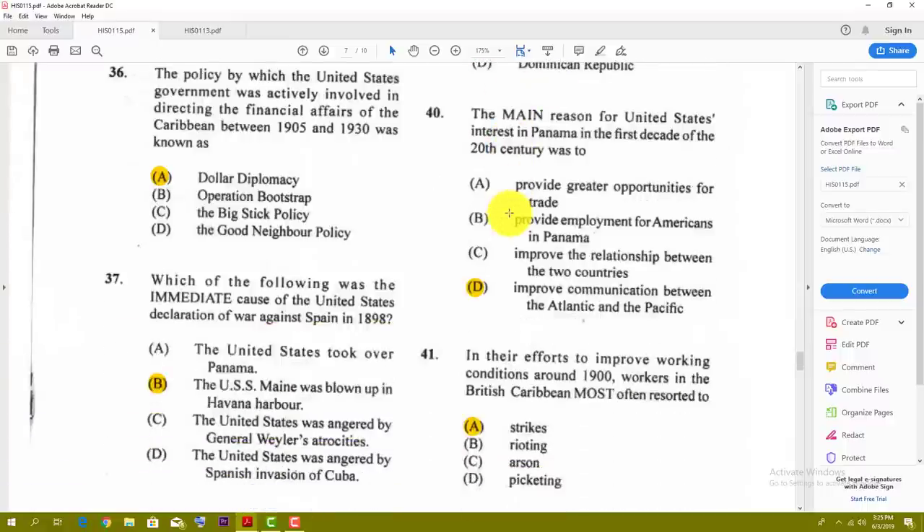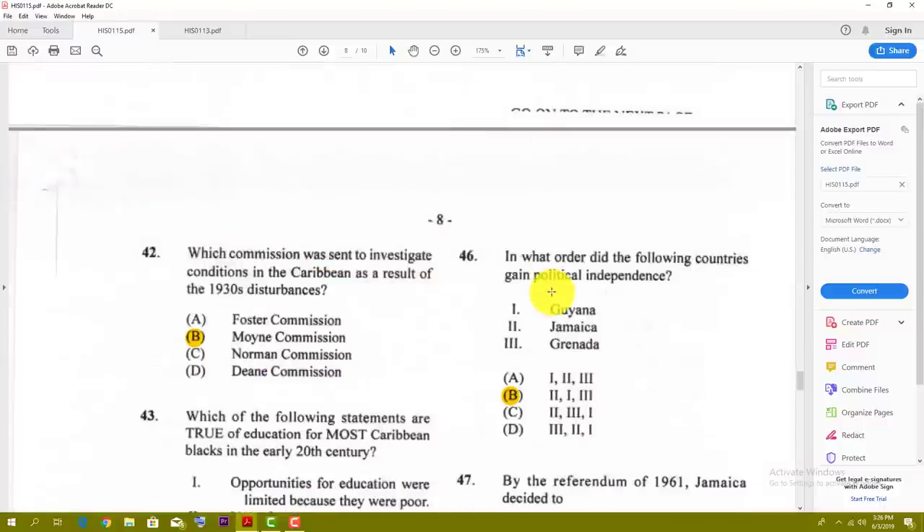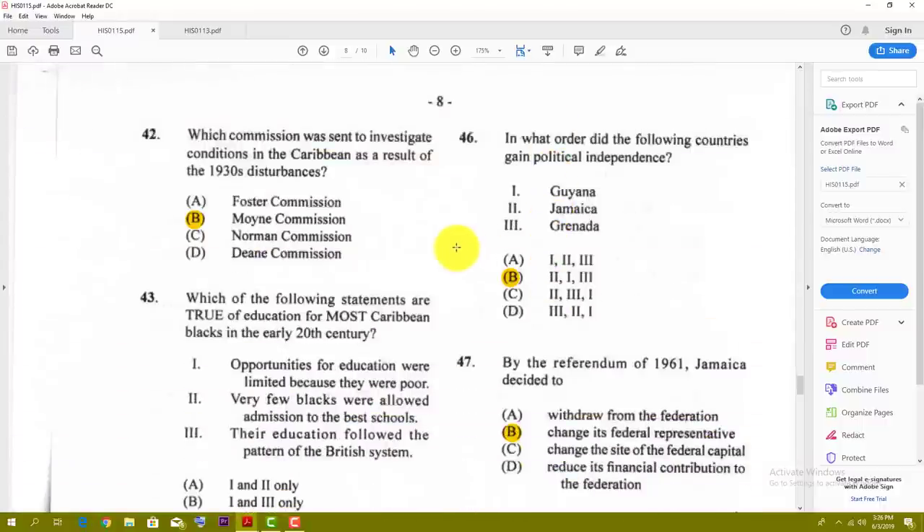Number forty: the main reason for United States interest in Panama in the first decade of the 20th century was — the best answer is D — improved communication between the Atlantic and the Pacific, because that's how the Panama Canal came into place. Number forty-one: in efforts to improve working conditions around 1900, workers in the British Caribbean most often resorted to — the answer is A — strikes. Number forty-two: which commission was sent to investigate conditions in the Caribbean as a result of the 1930s disturbances? The best answer is the Moyne Commission.